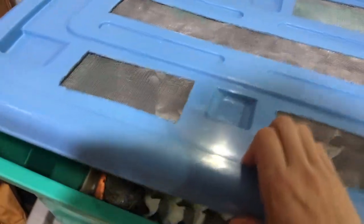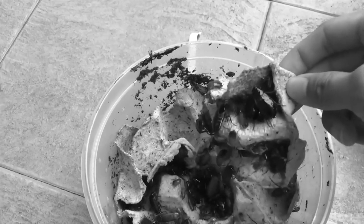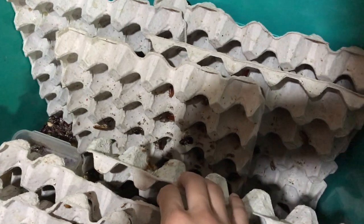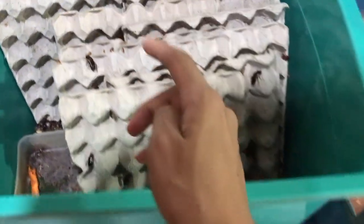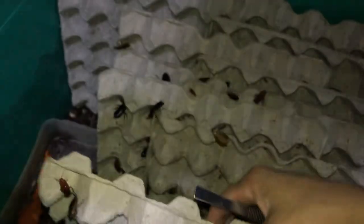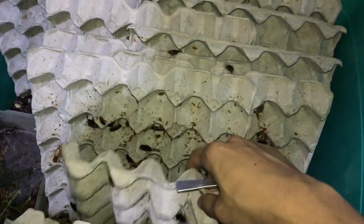We're gonna feed her turkestan roaches. Remember that video when we unboxed those stinky turks? Look at this — so many babies, they've just exploded! We're gonna grab an adult since this tarantula is an adult. Let me get my tongs. I'm looking for a male with broken wings — something like this guy over here. Come on, where are you going? I'm just going to feed you to a tarantula.